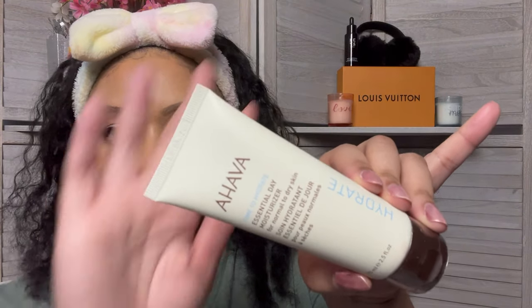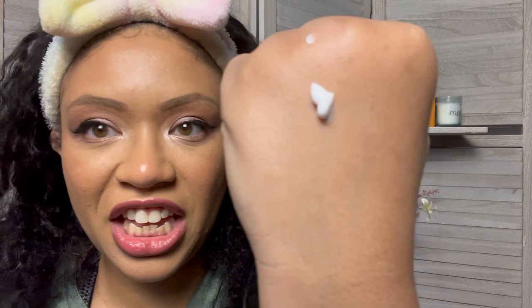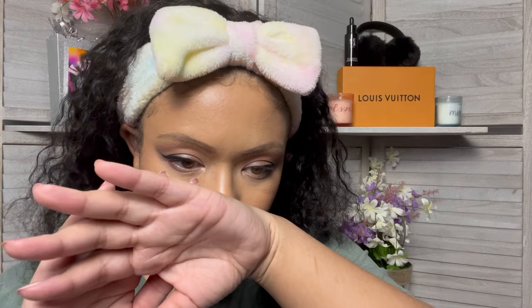The first item I have in here is by Ahava, and it is the Time to Hydrate Essential Day Moisturizer for normal to dry skin. It is safety sealed — I love a good safety seal, that way I know nobody's been in my stuff. She is thick thick. It smells like Aveeno, really good, and it went into the skin very nicely. It doesn't feel sticky at all, and I absolutely hate sticky lotions.